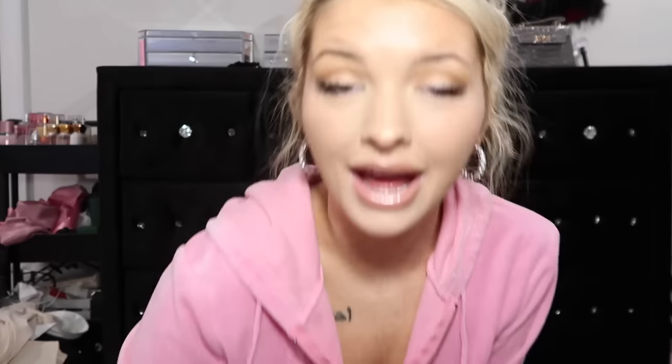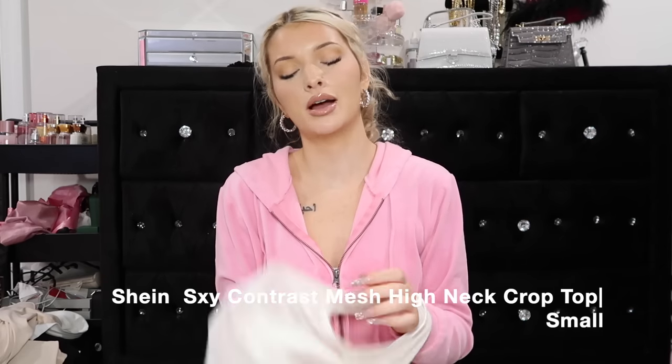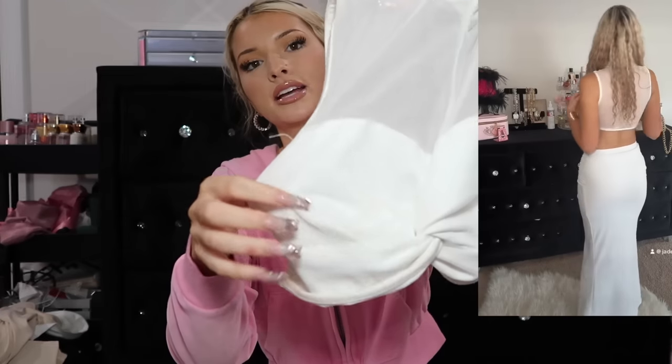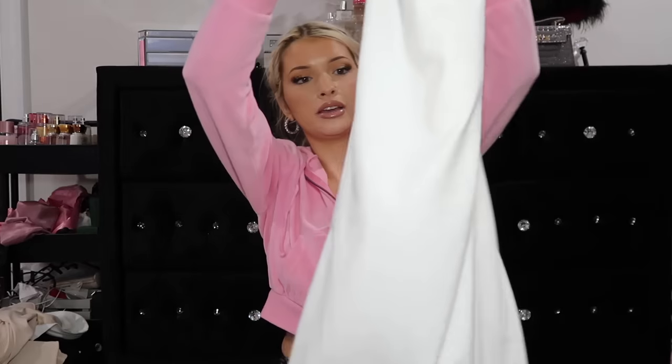This matching set right here is that girl. I never took any pictures in this outfit so best believe I'm wearing it again and again. The top is a mesh top with a high neck and it has like a little twist detail in the front - so freaking cute - paired with the skirt that it came with. You can mix and match the skirt with a different top too. But I love the way this skirt fit on me - so soft and buttery and it's not see-through. This matching set is so freaking cute, I need to get it in another color.